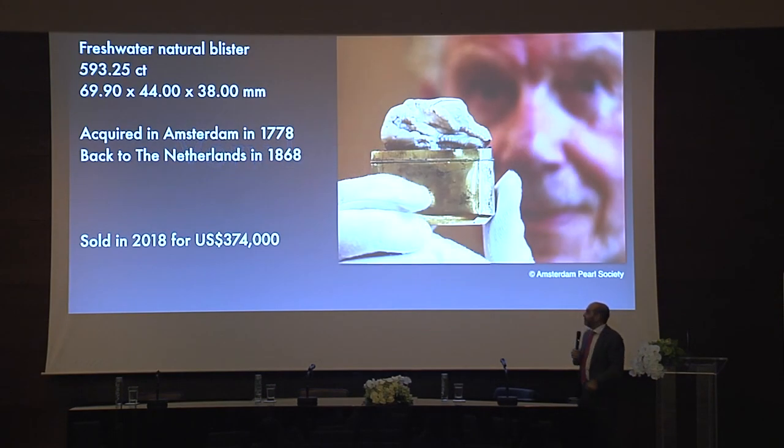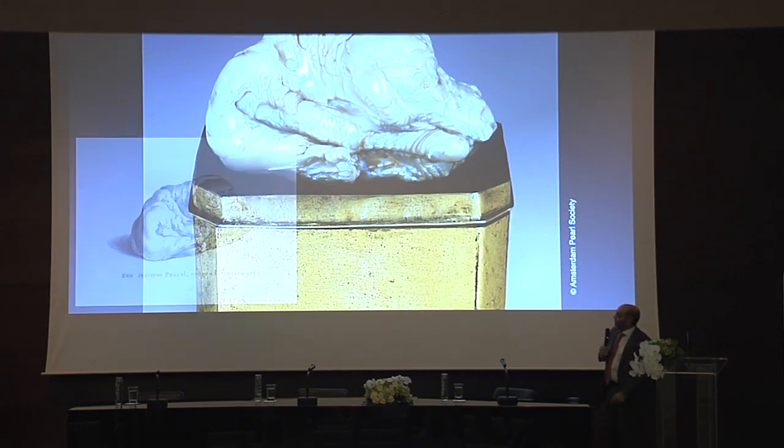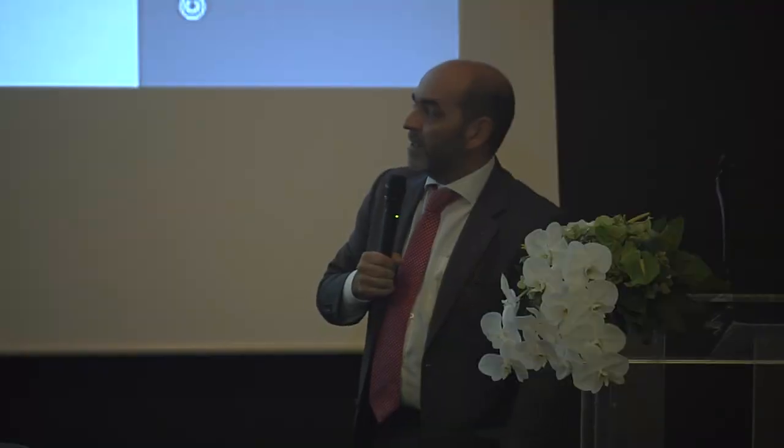There is a very famous pearl published about 10 years ago in the Journal of Gemology: the Sleeping Lion Pearl. It's a huge pearl — actually it must be a blister, not a real pearl. It was sold recently for a substantial amount. Why is it called the Sleeping Lion? Look at the shape — it looks like a lion that is sleeping.